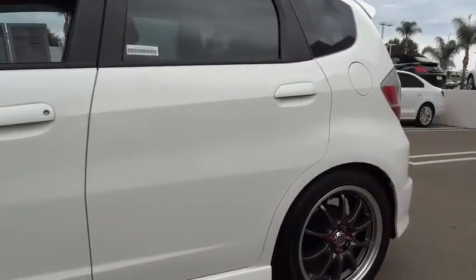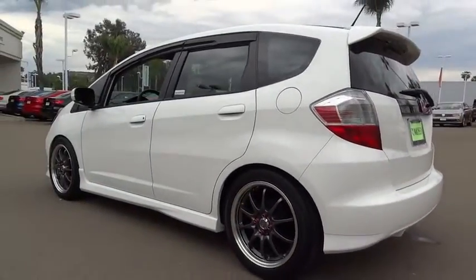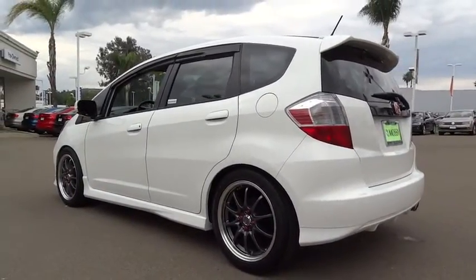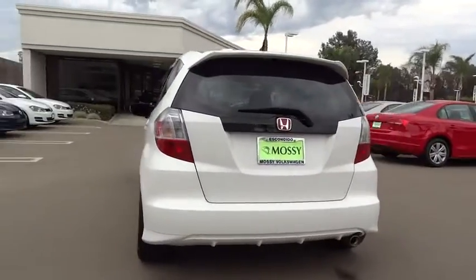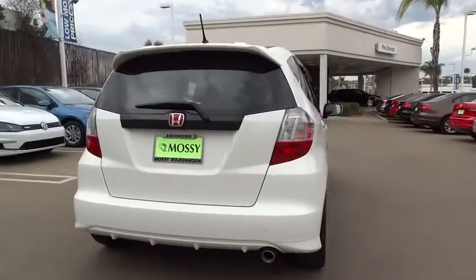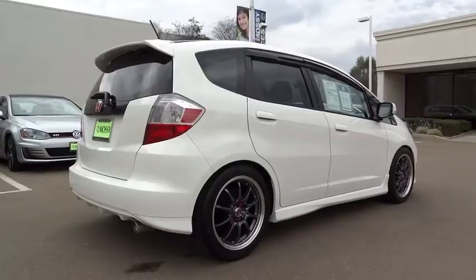Here are some of this vehicle's great options: stability control, anti-lock braking system, steering wheel audio controls, navigation system, traction control, air conditioning, adjustable steering wheel, power steering, driver airbag, keyless entry, aluminum wheels, floor mats, cruise control.